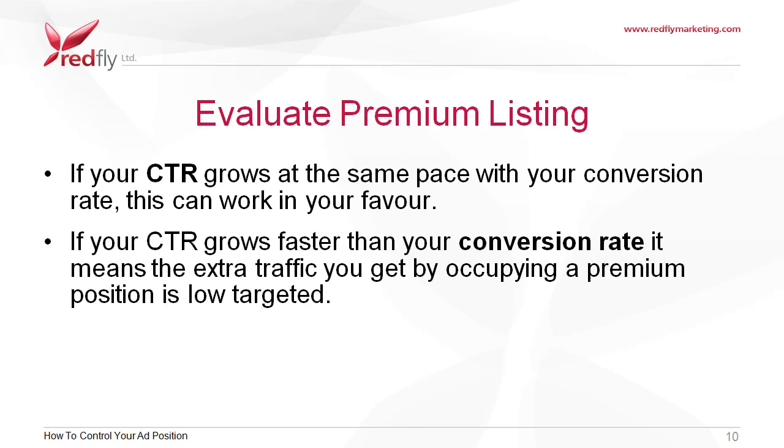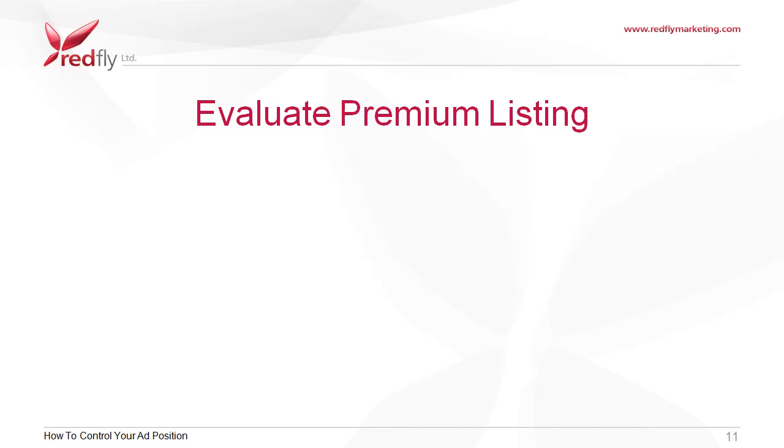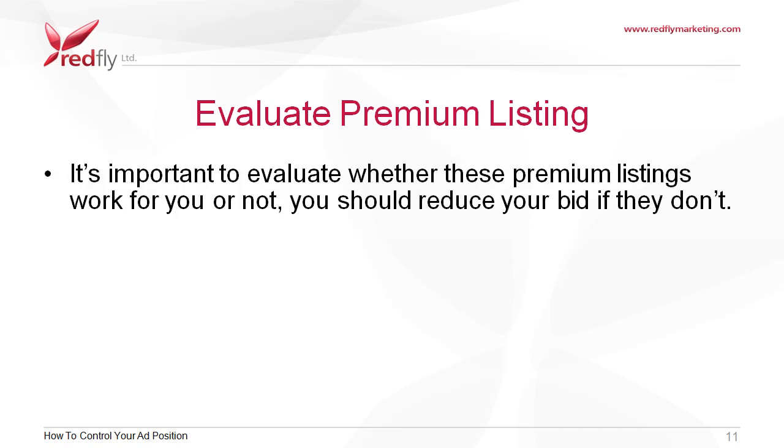If your CTR grows faster than your conversion rate, it means the extra traffic you get by occupying a premium position is low-targeted. It's important to evaluate whether these premium listings work for you or not. You should reduce your bid if they don't.